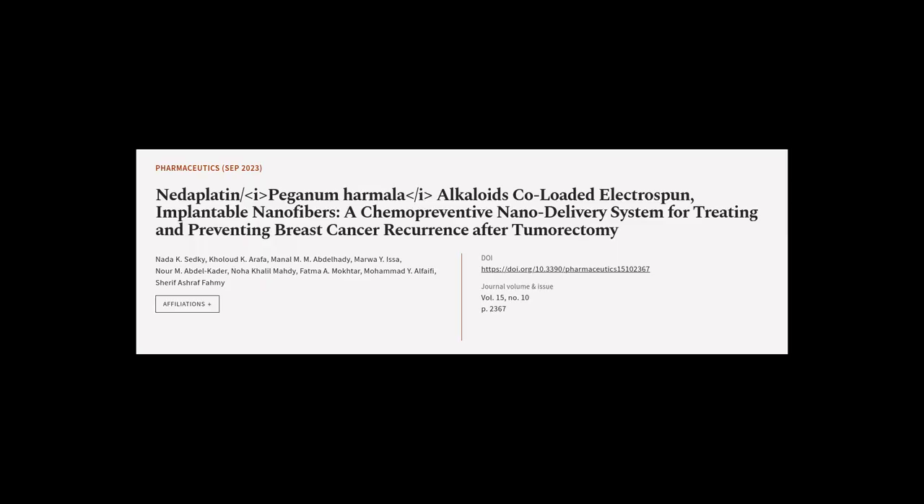This article was authored by Nada K. Sitki, Kalout K. Arafah, Manal M. Abdelhadi, and others.